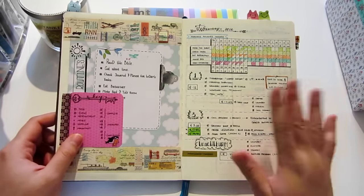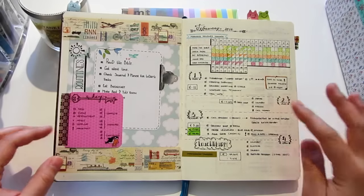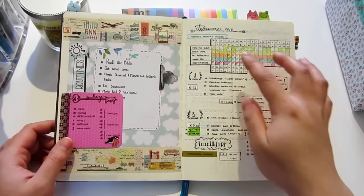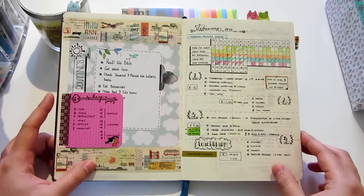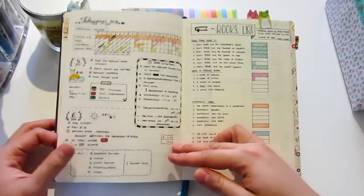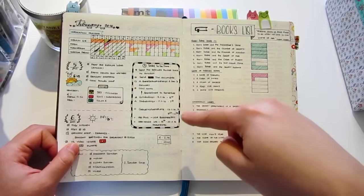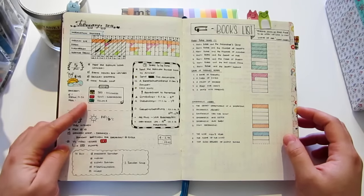Here is the first time I tried using the bullet journal system. At first it looks really messy because I was trying out all the layouts to find what works for me. So in February I have my morning routines tracker and then my weekly spread. Here I just write down the expenses of the day. I also have a medication tracker for me and my husband, and I list the tasks to be done in the week, and also track my social media and what to buy.